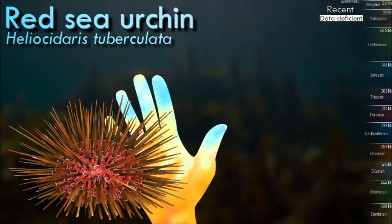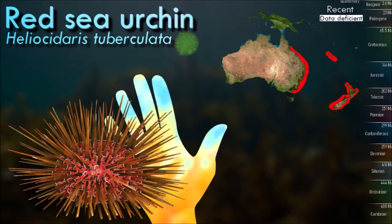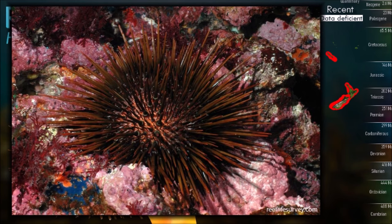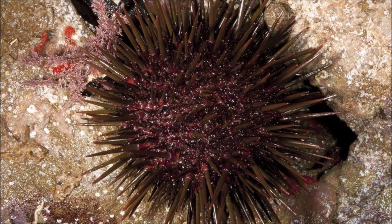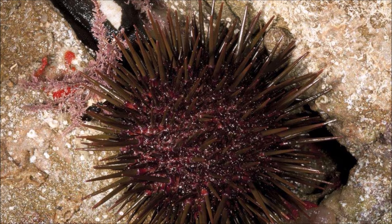Sea urchins possess a haemal system with a complex network of vessels in the mesenteries around the gut, but little is known of the functioning of this system. However, the main circulatory fluid fills the general body cavity, or coelom. This coelomic fluid contains phagocytic coelomocytes, which move through the vascular and haemal systems and are involved in internal transport and gas exchange. The coelomocytes are an essential part of blood clotting, but also collect waste products and actively remove them from the body through the gills and tube feet.